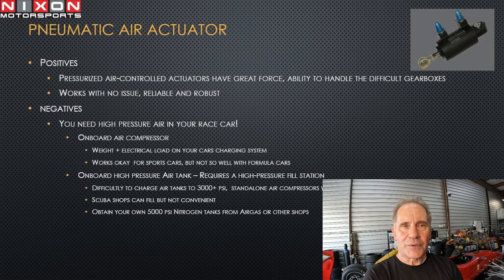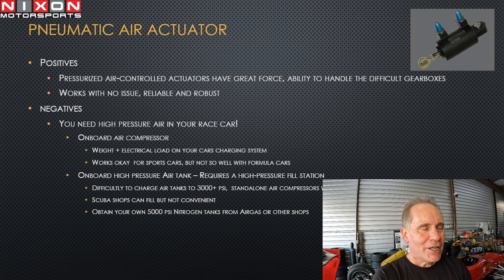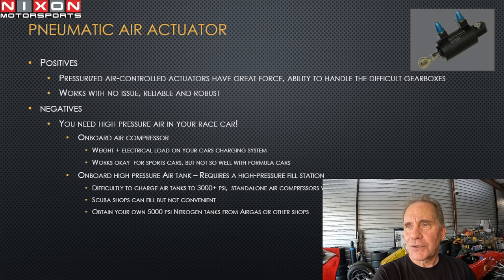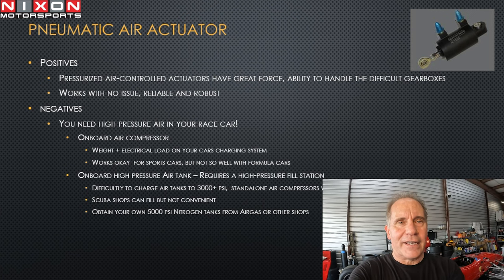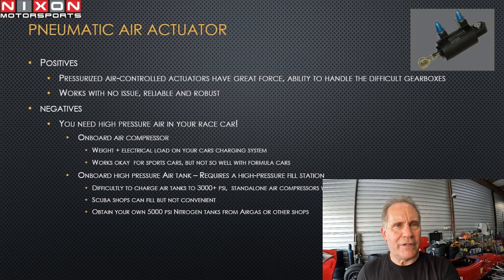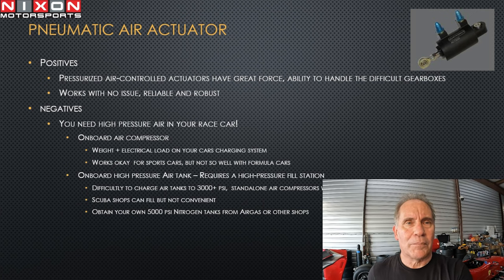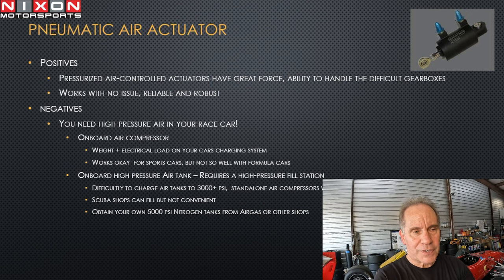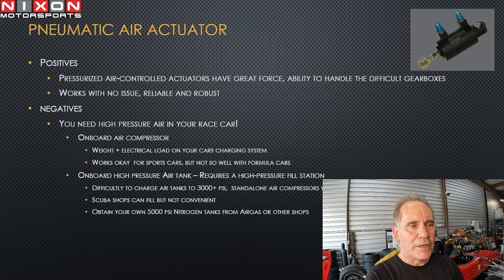Until you do this you don't realize some of the challenges. Charging to 3,000-plus PSI — some suggest going to paintball locations or scuba shops, but honestly, that's a pain. The other option is to obtain your own high-end pressure supply from suppliers like Airgas or other gas supply companies to provide that level of pressure for charging your tanks.